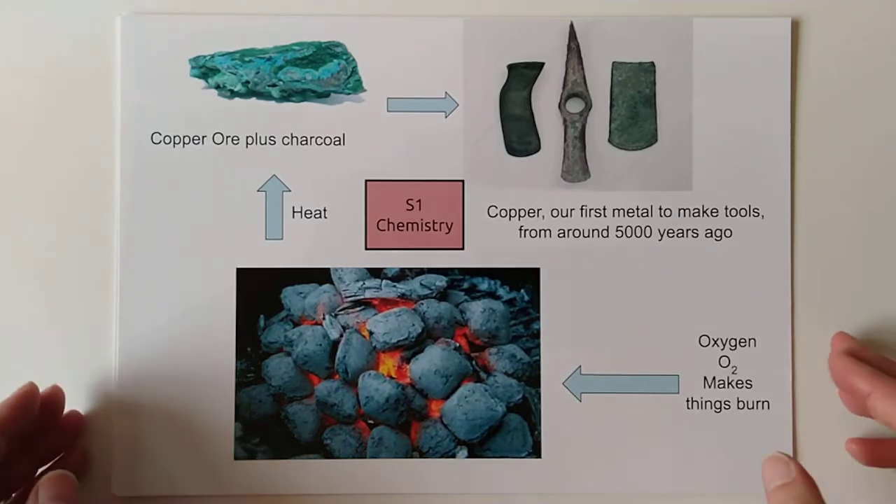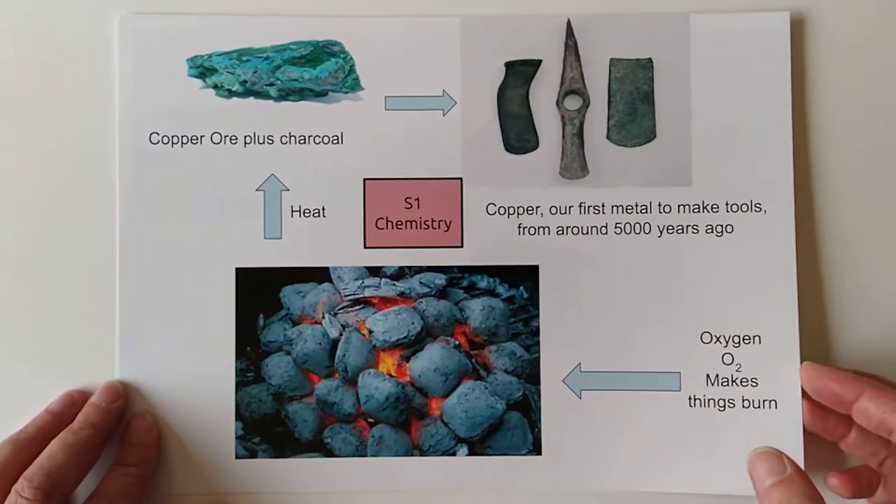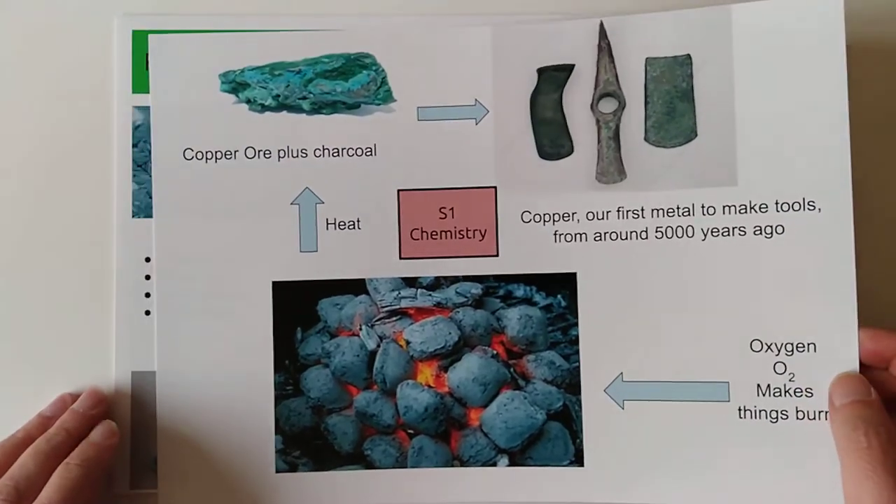The oldest chemical reaction, of course, is setting things on fire in the first place. If we didn't get a hang of that one, we might still be struggling.